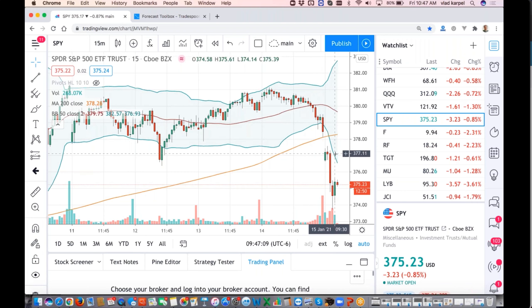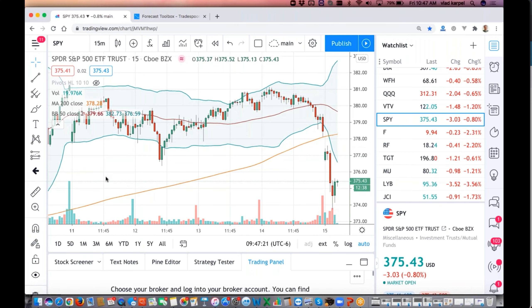If you haven't hedged your portfolio or you're still thinking about rebalancing, I think rebalancing near 377-378 by trimming your long positions and adding to the hedges would be an appropriate entry point. Any questions?